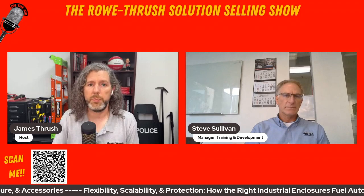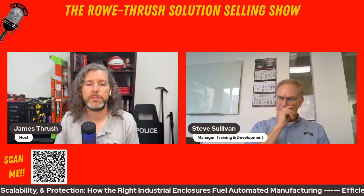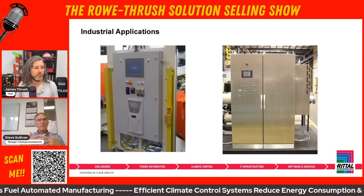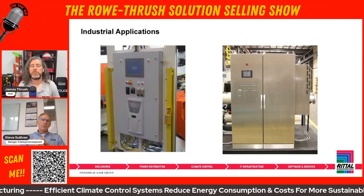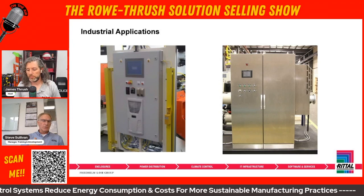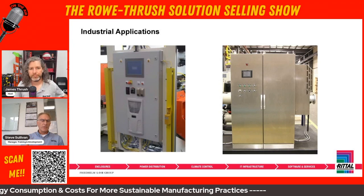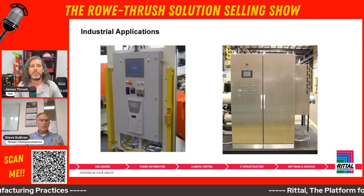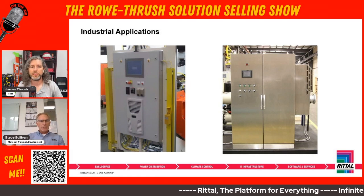Getting into the types of customers that would be interested in Retall products — these areas are blending. What used to be very distinctly industrial now covers a lot of verticals like food and beverage, oil and gas, petrochemical, pharmaceutical, manufacturing, aerospace, and military. There are a lot of applications that fall under industrial.